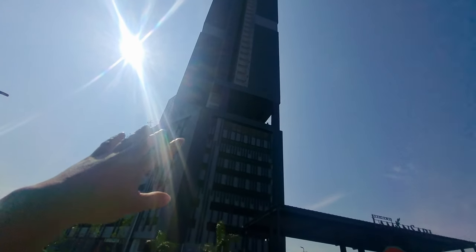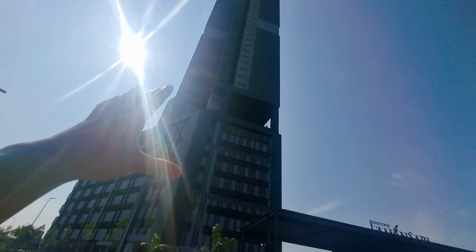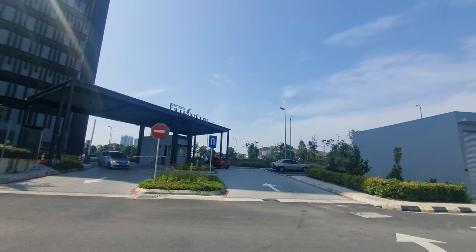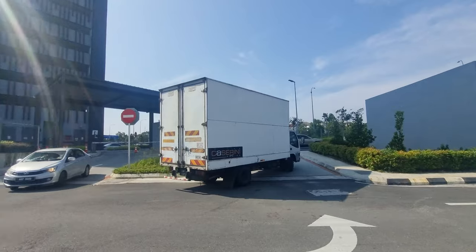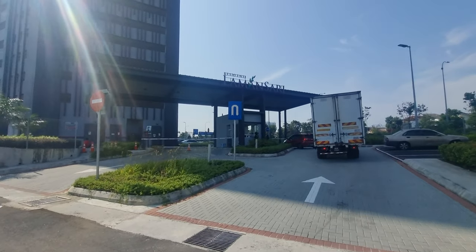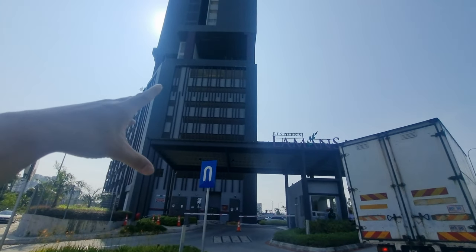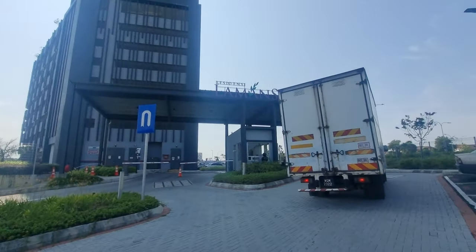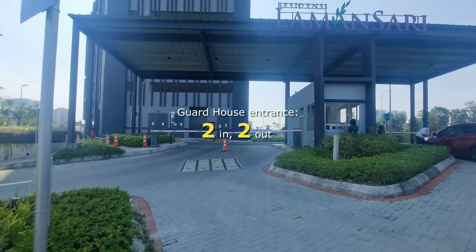Going back to this project, you basically have 1,000 units spread across two towers — Tower A and Tower B. Tower A is slightly shorter at 45 stories, and Tower B has 48 stories. Tower A, the shorter one, actually has more units — 504 units if I'm not mistaken — and Tower B has 496 units. Facilities are on level nine and ten. From the first floor all the way up to level eight is your car park, and besides level nine and ten you also have sky facilities on level 43A. Entrance has two in, two out — kudos to the developer.